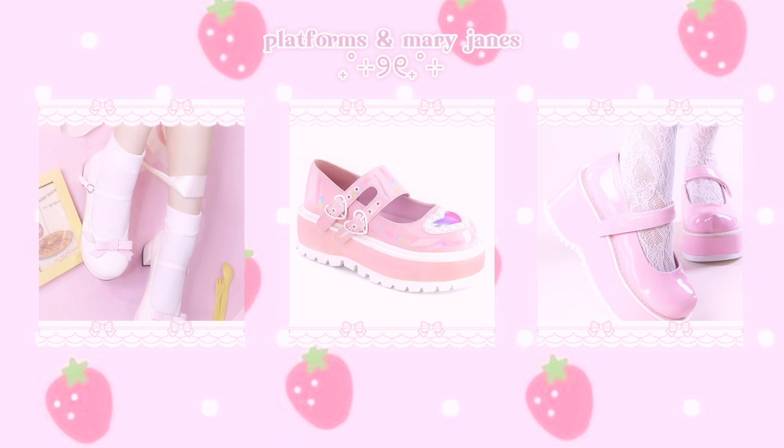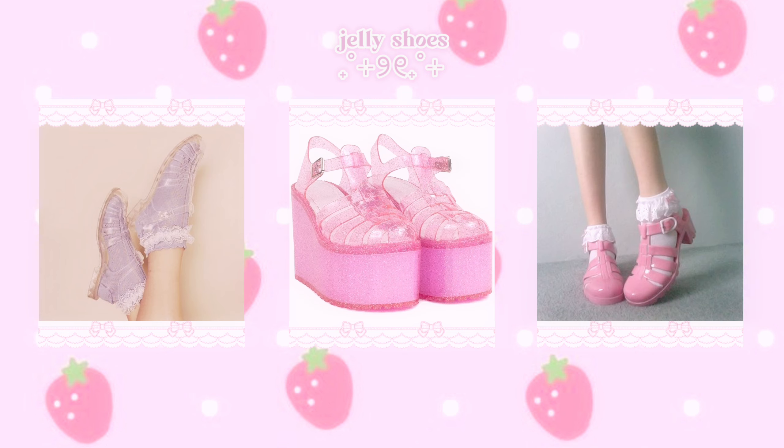If you've ever wanted to look like one of the kawaii girls on Pinterest, then you're in the right place. Hey there, I'm Daniella, and today I'm going to go over all of the essentials for getting into the kawaii aesthetic — from clothes to accessories, I've got you covered. Let's get into the video so I can give you some tips and ideas on how to look kawaii.